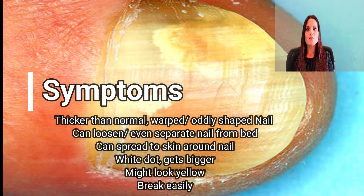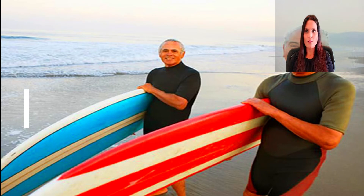Sometimes a white dot shows up on the nail and then gets bigger. When fungus builds up under your nail, it can loosen and even separate the nail from the bed. The fungus can also spread to the skin around your nail.